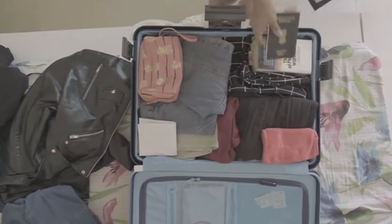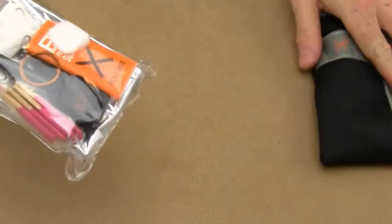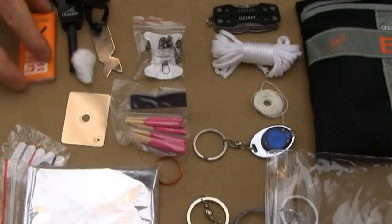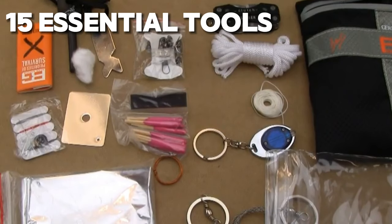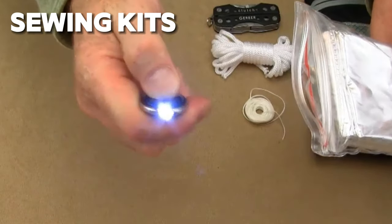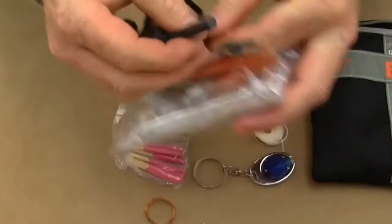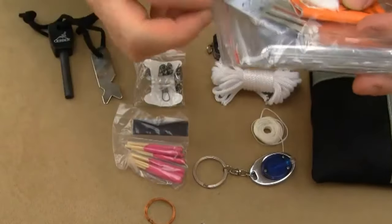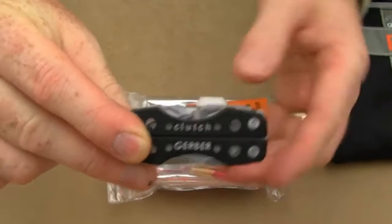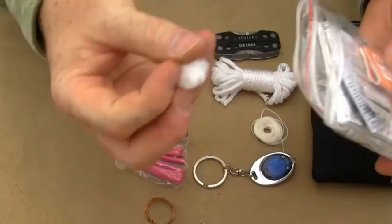Preparation is key when venturing into the wilderness, and the Bear Grylls Ultimate Survival Kit has everything you need to stay safe and secure in any outdoor environment. This comprehensive kit includes 15 essential tools and accessories, ranging from fire starters and signal mirrors to fishing gear and sewing kits. Whether you find yourself lost in the wilderness or facing unexpected emergencies, the Bear Grylls Ultimate Survival Kit equips you with the knowledge and tools to survive and thrive in challenging situations. Compact, lightweight, and durable, this kit is a must-have for adventurers of all levels.